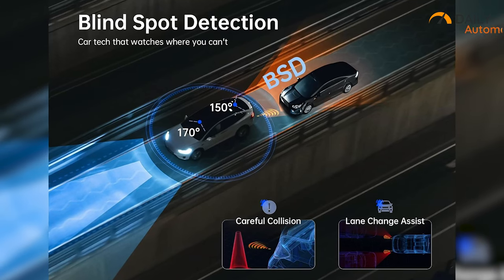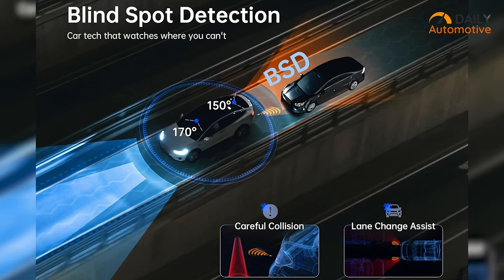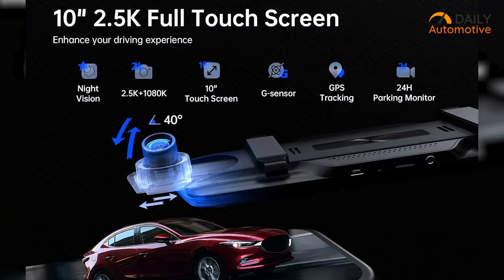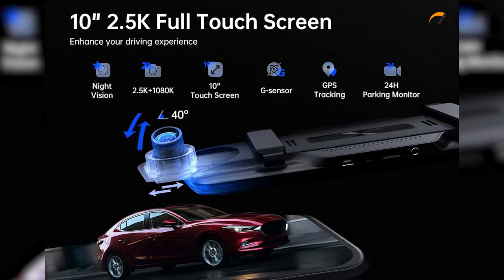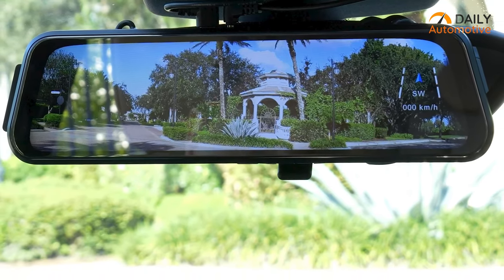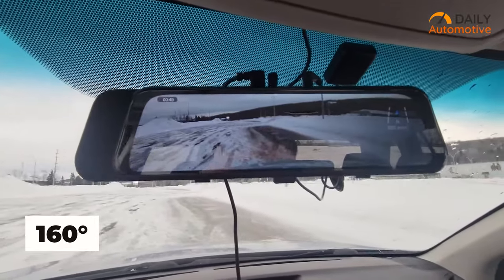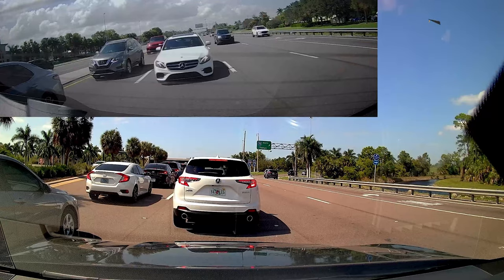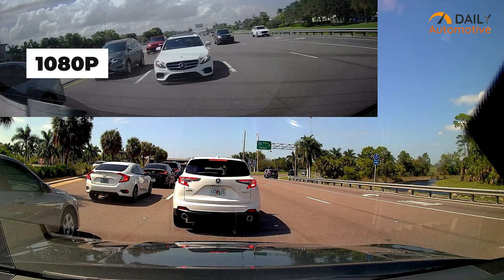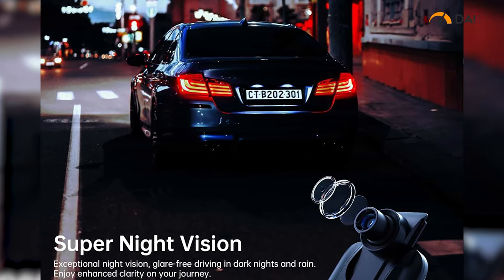The implementation of the Blind Spot Detection algorithm further heightens confidence during lane changes or reverse maneuvers by actively monitoring blind spots. With a spacious 10-inch Full HD touchscreen, the P10 facilitates effortless operation, enabling seamless switching between front and rear cameras, video playback, and settings adjustment. The wide-angle coverage of 160 degrees in the front and 150 degrees in the rear ensures comprehensive road visibility, capturing crucial moments with stunning 2.5K resolution at the front and 1080p at the rear, augmented by advanced WDR technology for minimized glare distortion during night driving.